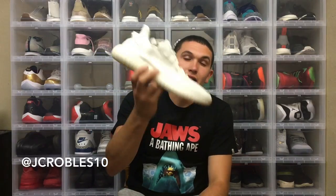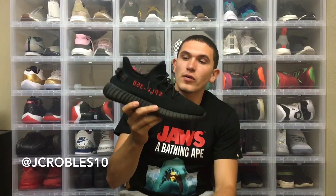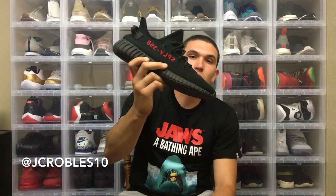First off, we got the Yeezy 350 V2 in the Cream White — the only Yeezy I've ever been able to get for retail. Second up, we got the Yeezy 350 V2 in the Bred colorway. I did recently pick these up off of GOAT. It can be argued that this is my favorite pair in my collection — no hype surrounding it — that's how you know I'm not really a hypebeast.